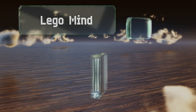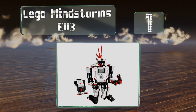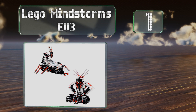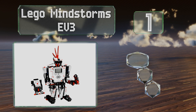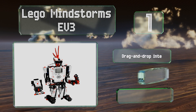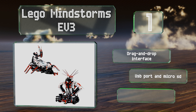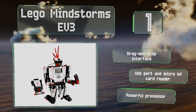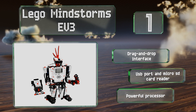Taking the top spot on our list, the LEGO Mindstorms EV3 includes a remote control that's easy to track and find should it get lost, thanks to the kit's infrared sensor system. Kids can also take control of their assembled creations using the Robot Commander mobile app. It features a drag-and-drop interface, a USB port, a micro SD card reader, and a powerful processor.